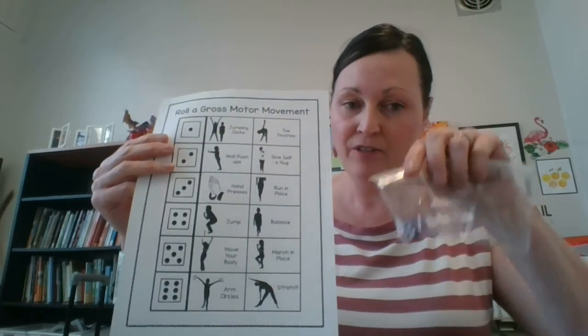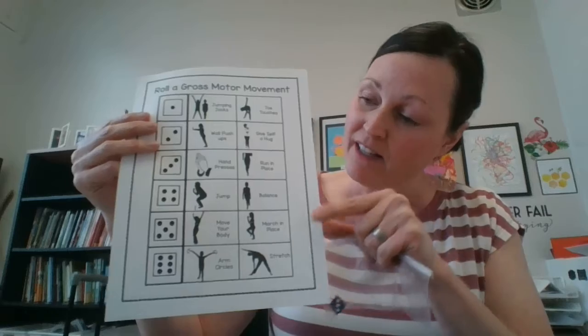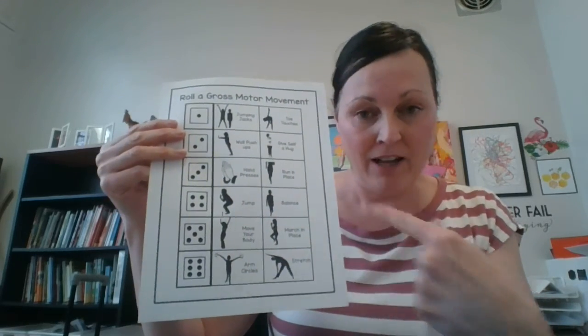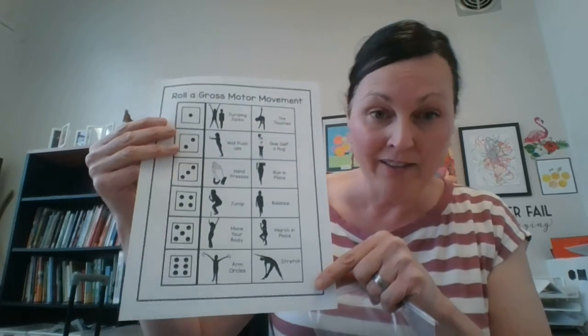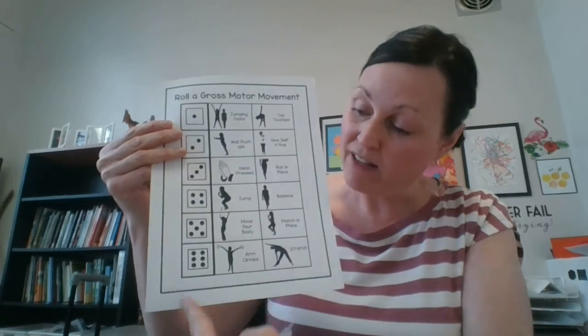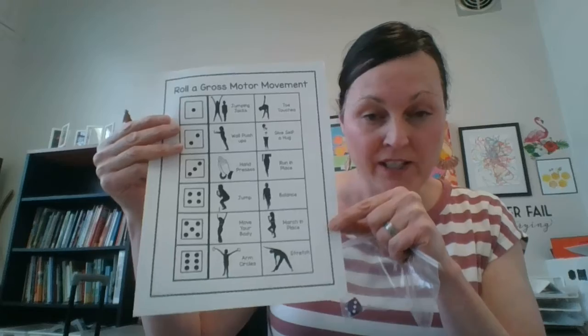Gross motor development is also a really important thing — helping children learn how to use their bodies and move in space. For that, we've provided a fun little game. All you need is a dice: you roll it, and whichever number it lands on, there are a couple of gross motor activities the child can do. This pairs gross motor skills with math, specifically the child's ability to recognize numbers at a glance on a die from one to six.